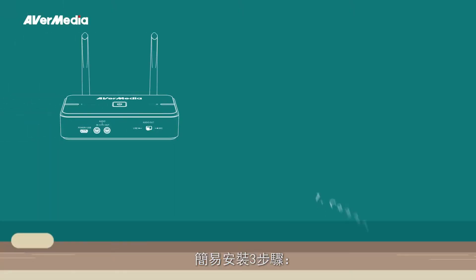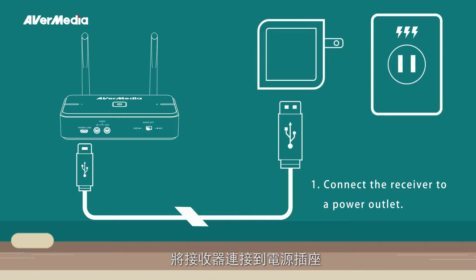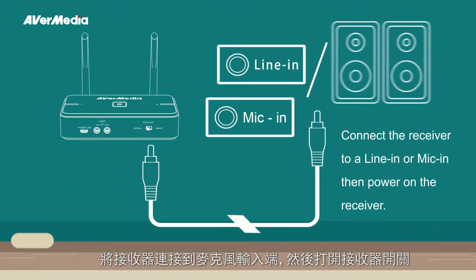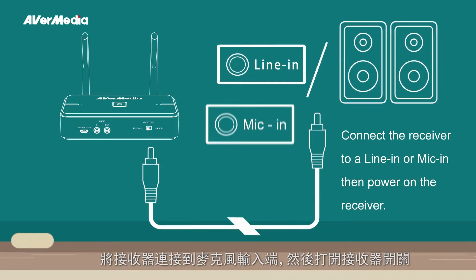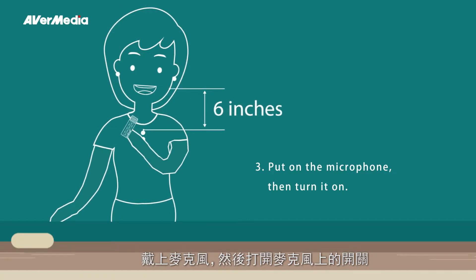There's an easy three-step setup. One: connect the receiver to a power outlet. Two: connect then power on the receiver. Three: put on the microphone, then turn it on.